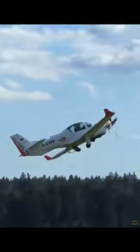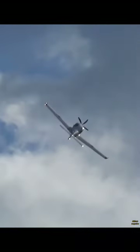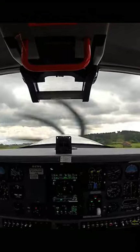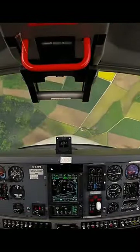The Grob G120TP is a training and aerobatic low-wing aircraft with a composite airframe. It is manufactured by German Grob aircraft since 2010. It has a length of 8.4 m, a wingspan of 10.3 m, a height of 2.7 m, and an empty weight of 1,100 kg.